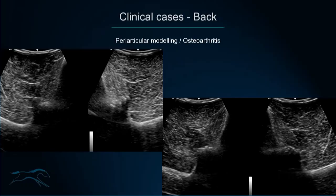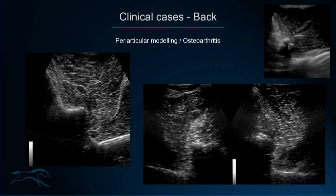Clinical cases of the back on ultrasound: mild cases of osteoarthritis of the articular process joints with periarticular modelling that could not be seen radiographically but could be picked up on scintigraphy. More obvious cases show active, convincing modelling and new bone formation closer to these joints — ones you would hope to see on X-ray with good quality radiographic systems.